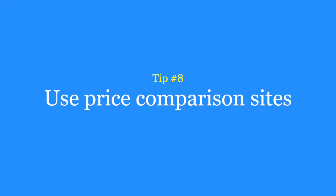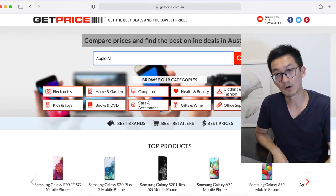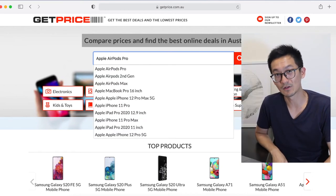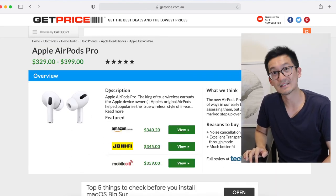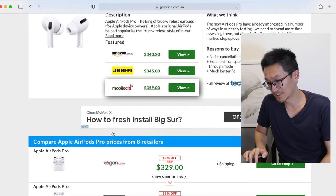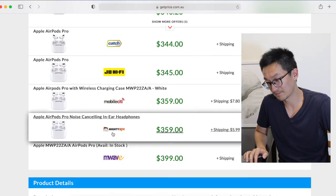Tip number eight is to use a price comparison website such as ShopBot or GetPrice. These sites allow you to check the price of an item across different retailers. For example, if you wanted to buy the Apple AirPods Pro, you would go to the GetPrice website, search Apple AirPods Pro, click on the product listing and now you can see all of the prices listed. The cheapest price right now is $329, though there is an additional cost for shipping.